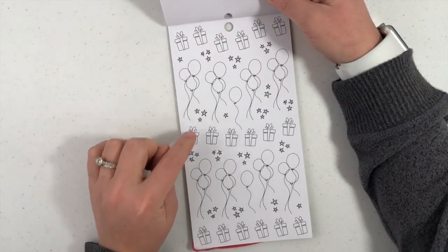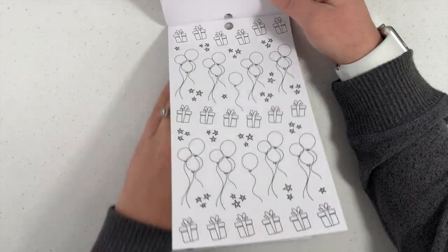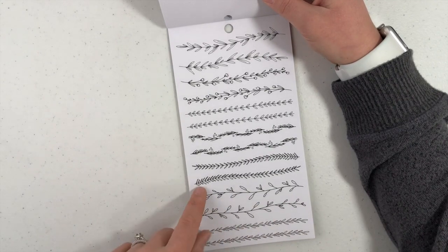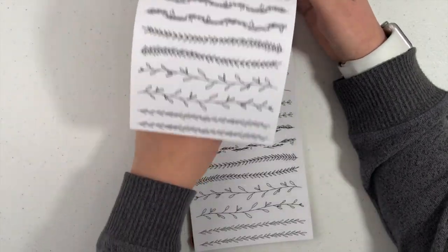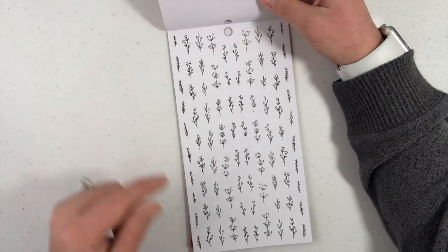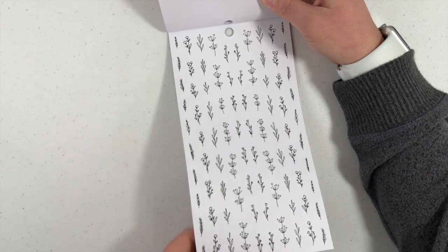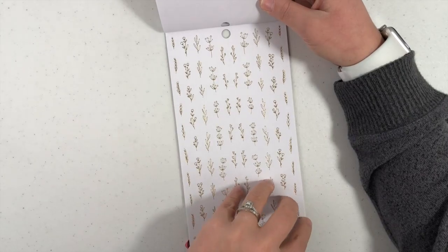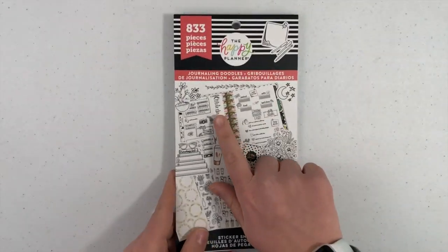You got your little balloons for the birthdays, the presents, the stars, little gifts. Just almost like a washi tape thing but with little vines with leaves. There's a couple flowers on those ones. You get two pages of those. And then these ones are long ways — kind of a similar thing, kind of like the washi but they're longer. Same one in gold foil. And that's that one — so that was Journaling Doodles, coming to Michaels.